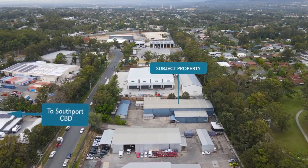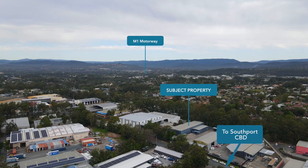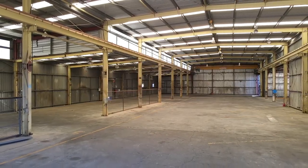Only 5 kilometres west of Southport CBD along the Smith Street motorway connection and only 3 minutes to the M1 motorway, this property is ready for manufacturing, logistics or any other desired industrial use.